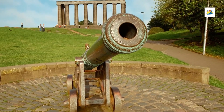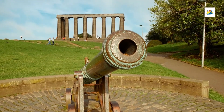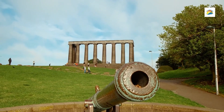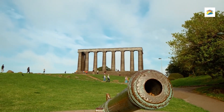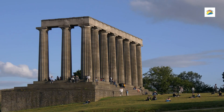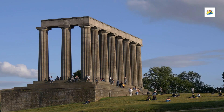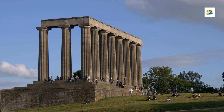National Monument: Inspired by the Parthenon in Athens, the National Monument was intended to be a memorial for Scottish soldiers who died in the Napoleonic Wars. Although it remains incomplete, the structure's grand columns give it the nickname 'Edinburgh's Disgrace' and add a touch of mystique to the hill.